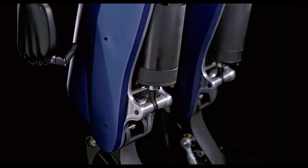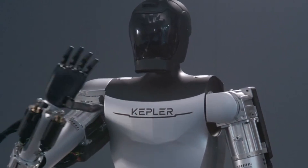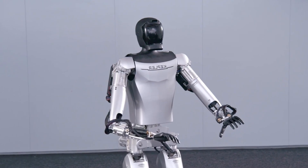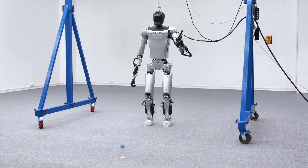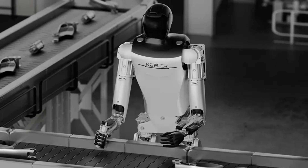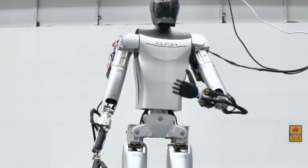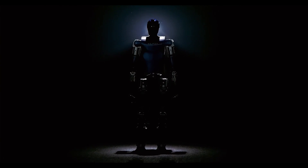The year 2024 is here, and China's Kepler Exploration Robot Company has just unveiled its new product, the Kepler Forerunner series of general-purpose humanoid robots. These robots are designed to be versatile, powerful, and intelligent, and they are set to debut next week at the Consumer Electronics Show CES in Las Vegas. In this video, I will give you an overview of the features and specifications of the Kepler Forerunner, and compare it with its main rival, the Tesla Optimus Robot.